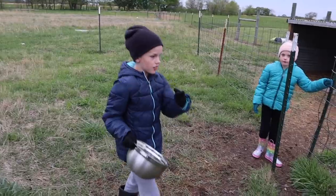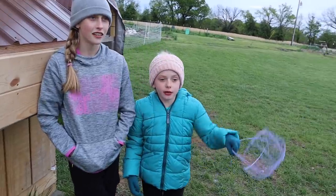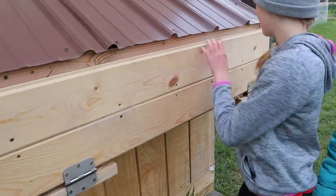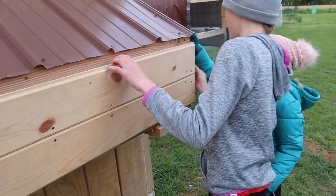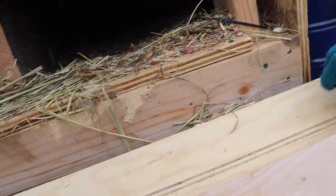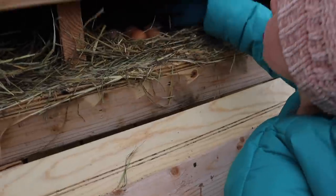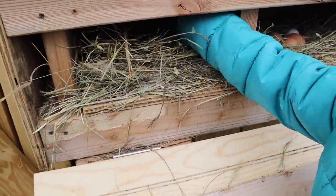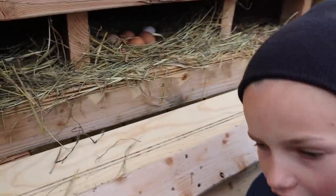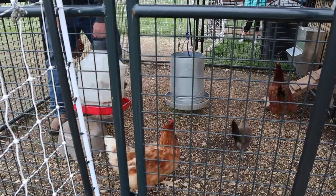We need to go get the eggs. Hope, go get the basket — we'll meet you out there. I think there's seven. I think there's eight. I'm going to say six. Let me count: one, two, three, four, five, six, seven, eight! Yes, I got it right — it's eight. You said six! He's chasing him. I'm going to catch him.